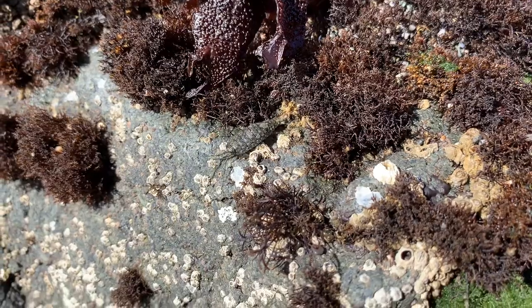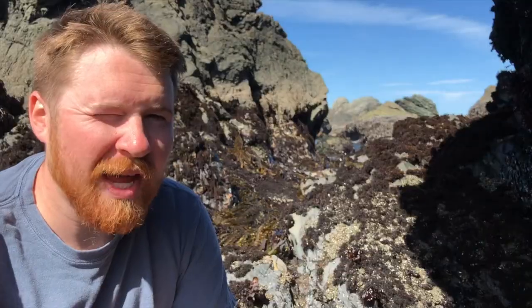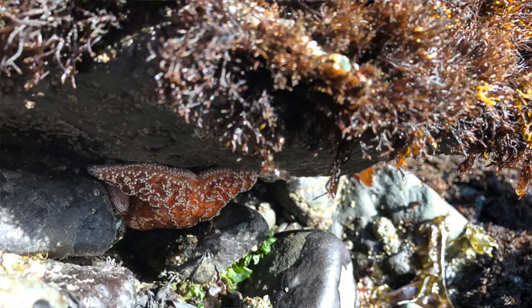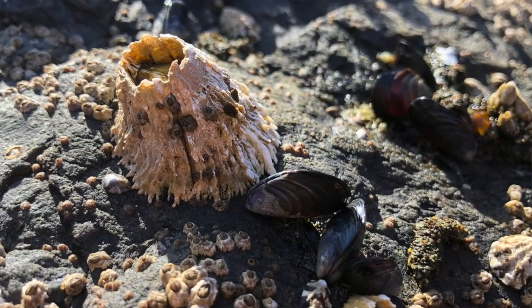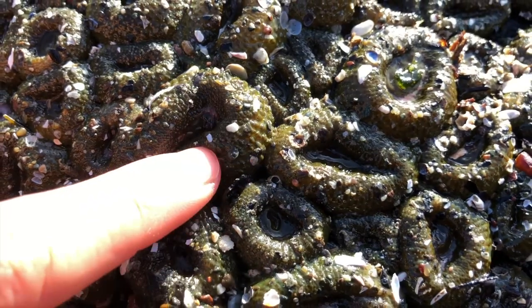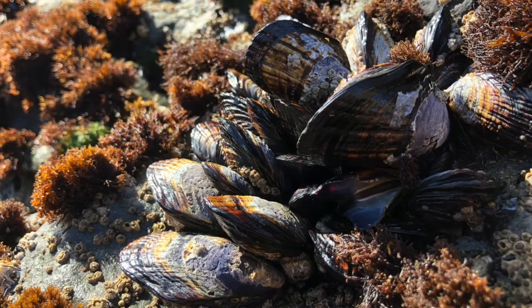Organisms might avoid waves by running, swimming, flying away, or hiding under or between rocks. Some animals have structures that help them hold onto the rock and keep from getting washed away. Some creatures are rubbery to bend with the waves, while others have hard body parts like shells to protect them from the waves.